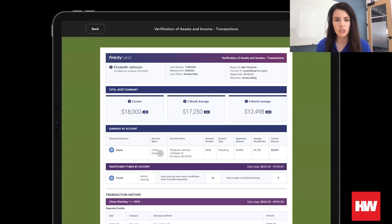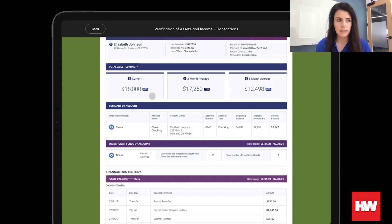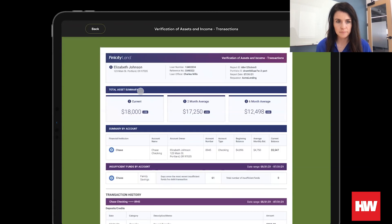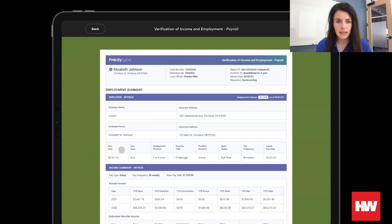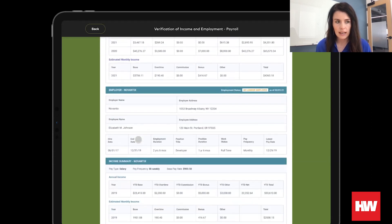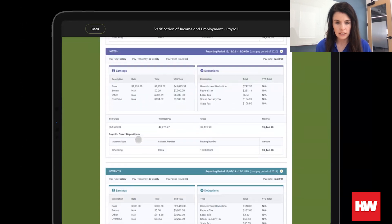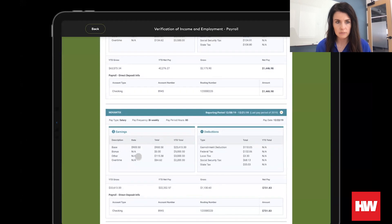Let's first look at the transactions report generated from the bank accounts that the borrower permissioned. The top section will look familiar for those of you who are using our verification of asset report today. We have the asset summary by account, as well as the transaction details to identify large deposits. Scrolling down, you can also see that we have identified and summarized income streams for that account as well. Next, let's take a look at the payroll report. This is very straightforward — we have the employer name, employer address, current year-to-date earnings and deductions, and a breakdown of payment histories associated with each of those employers.